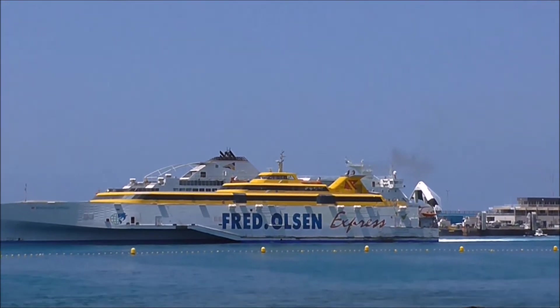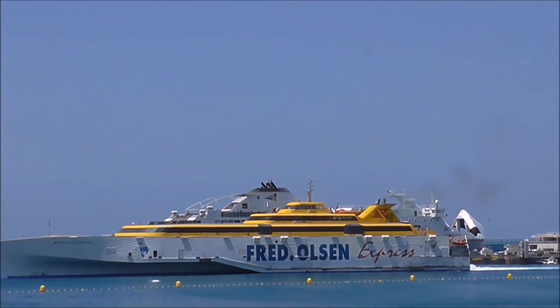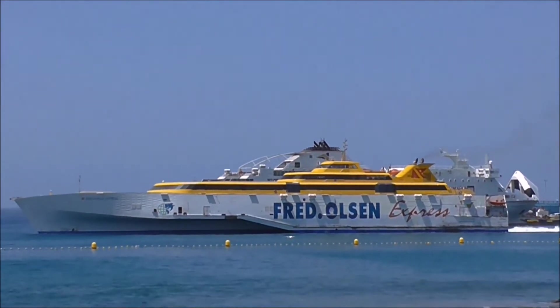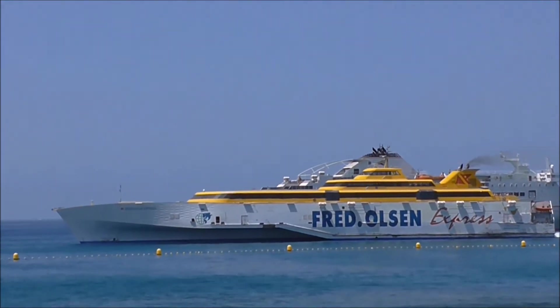This is Porto Harbour, I think. Very peculiar shape of ferry. Looks as if it could be a speedy vessel.